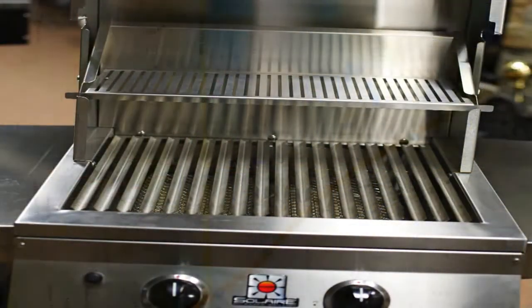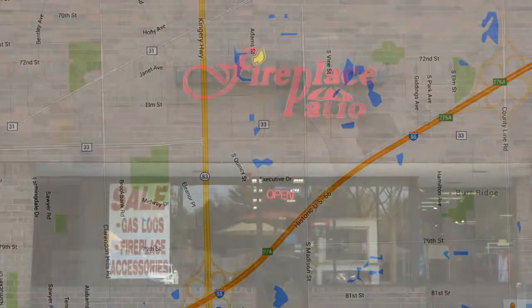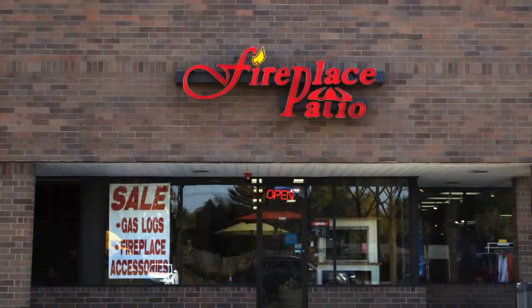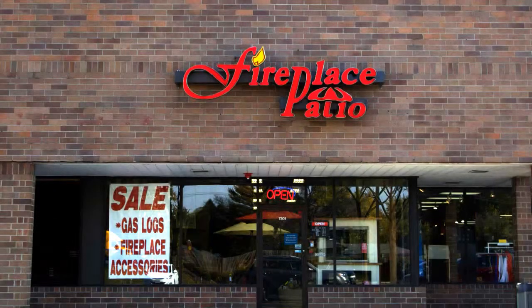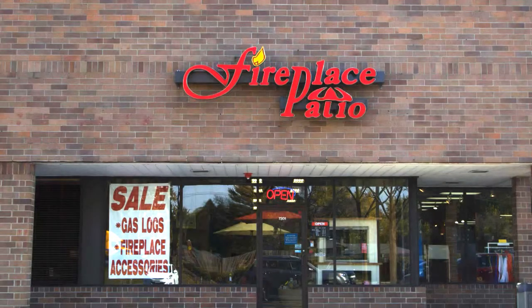We'd love to serve yours as well. Give us a call or visit our store. Our showroom is conveniently located in Willowbrook, just north of I-55 on Route 83. Fireplace Patio Design, 630-325-8300. Everything for the fireplace and more.